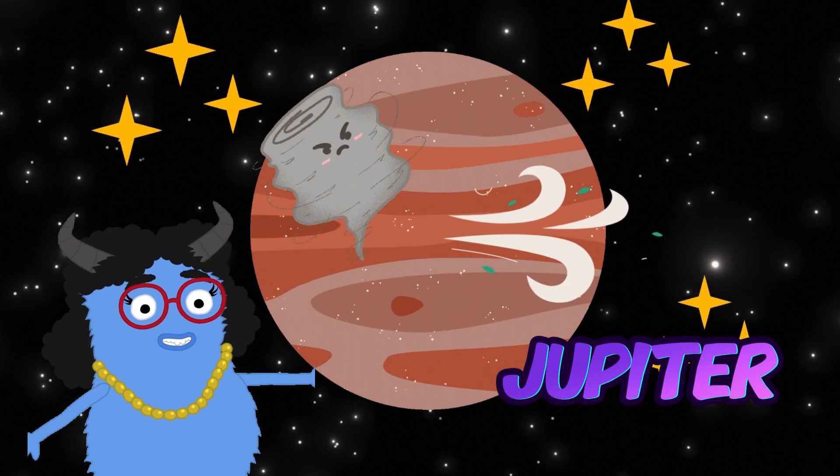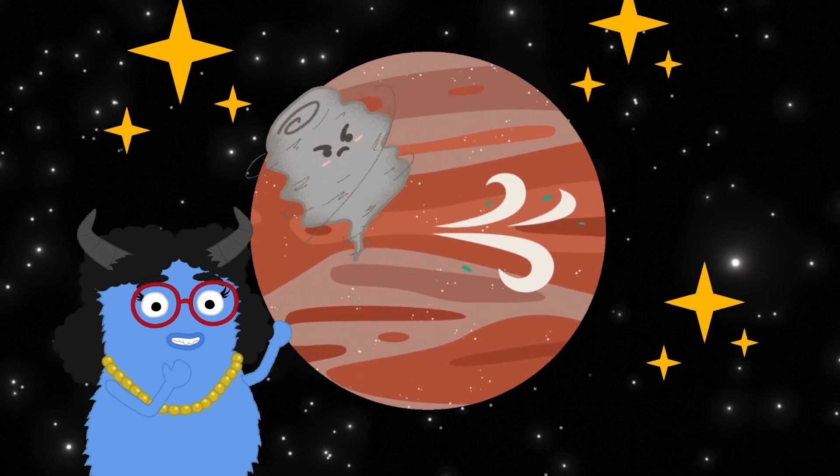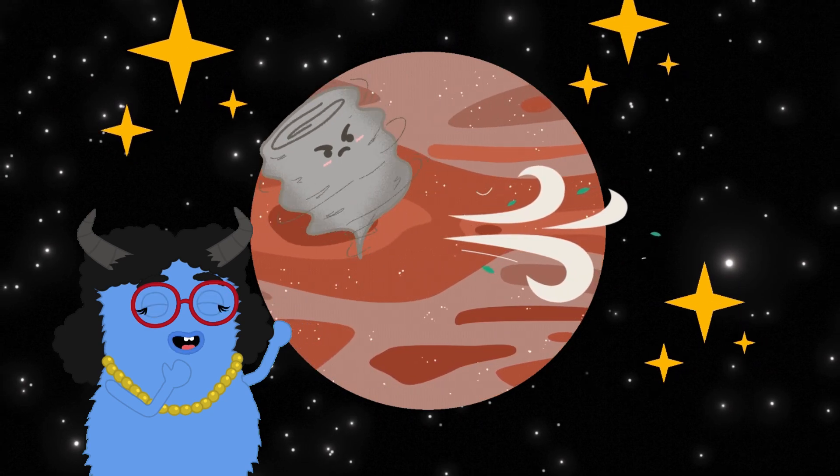Now we're at Jupiter, the biggest planet in our solar system. It's a gas giant with a big red spot, which is actually a giant storm.